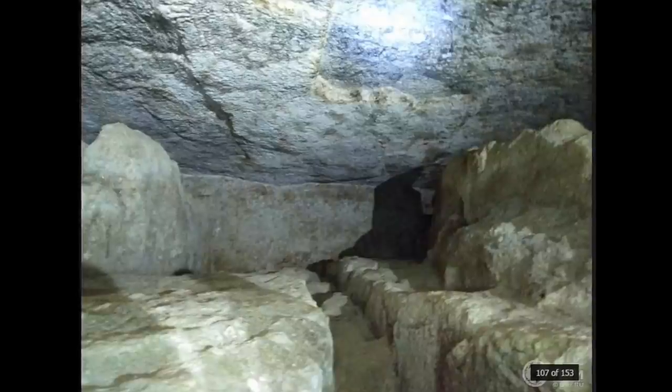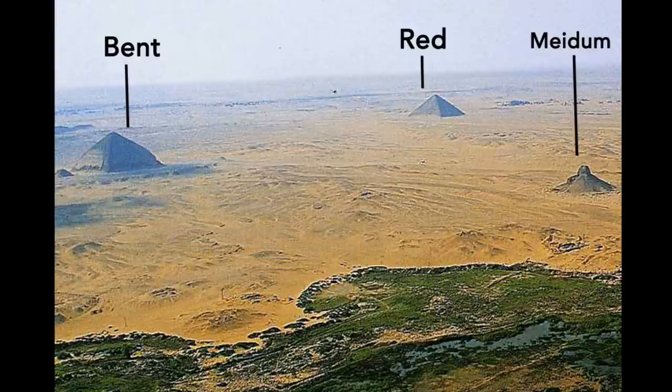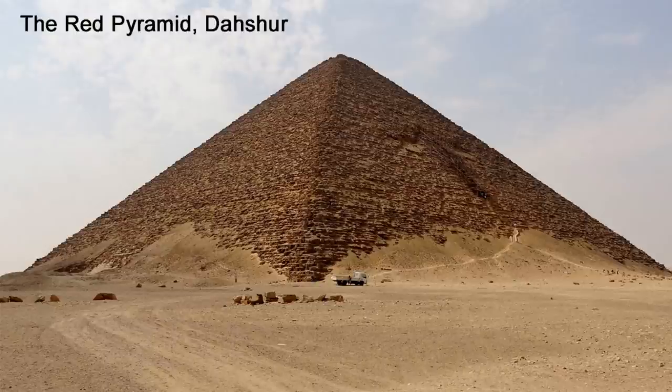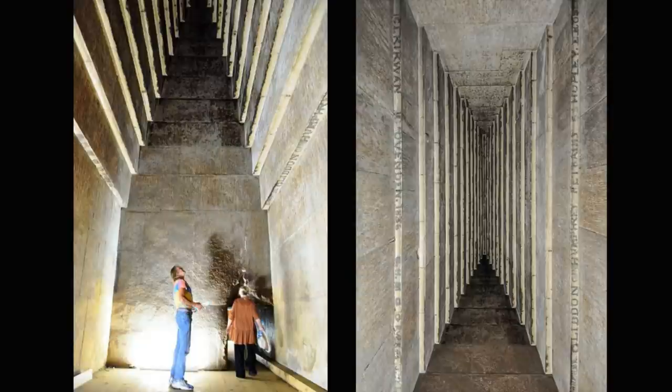The substructures and pyramids are all built differently, though the ones in the bent and red pyramids show a continuation of design developments. Let's take a look at the red pyramid. It has three chambers and tall corbelled ceilings. These ceilings are not only beautiful but also very strong, since they sustain over a million tons of pyramid blocks above.